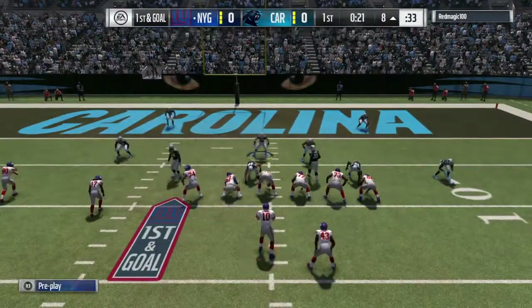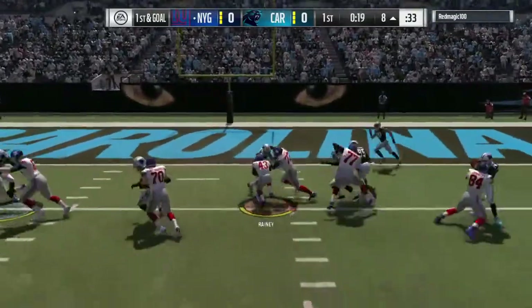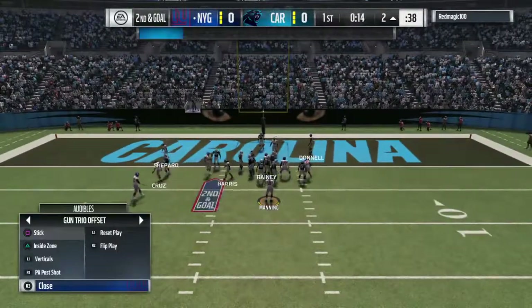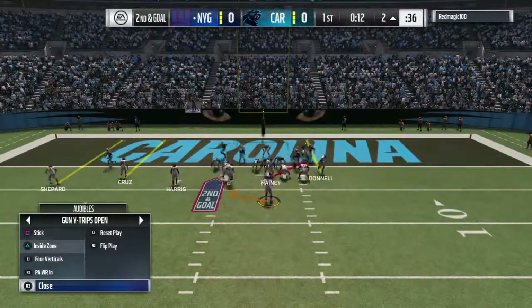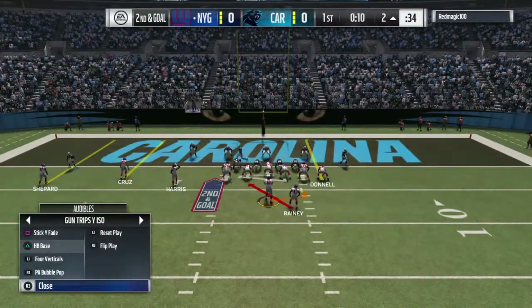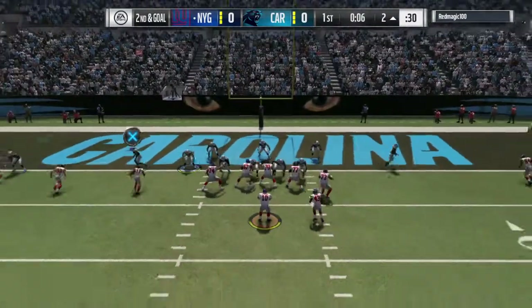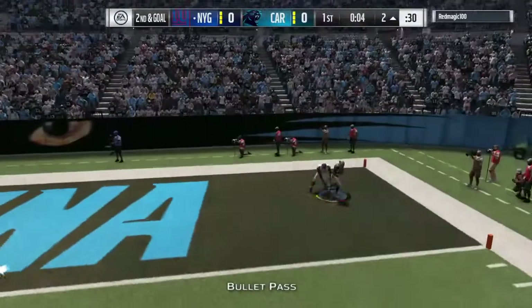We just saw him hit a big play there on a deep post. Most of the time the post isn't available because you usually have defenders in the middle of the field. But if you throw enough curls, crossing routes, and underneath routes — they get tired of watching those balls get caught, they start to creep up, and that's when you can hit them big over the top.